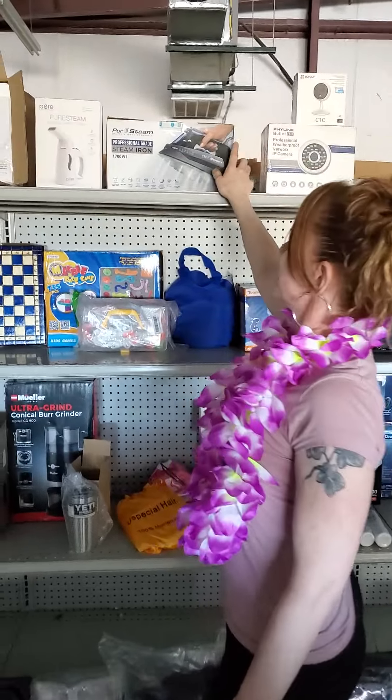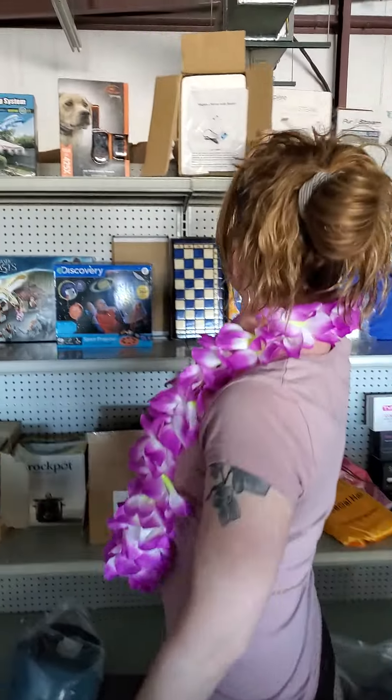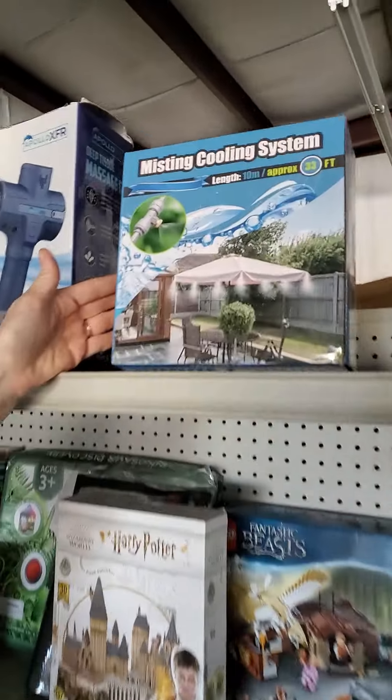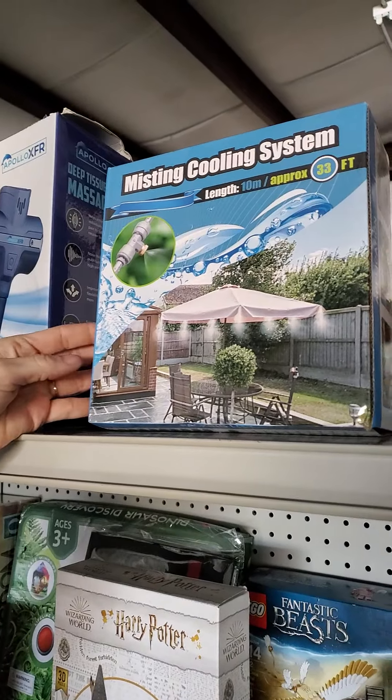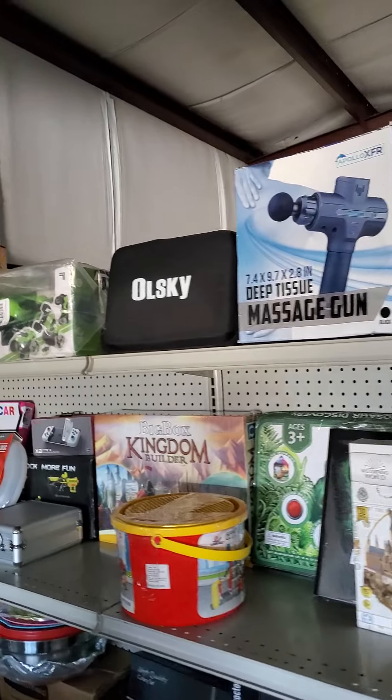Bear with me. We got your irons, your steam iron, your steamer. This is a magnetic stirrer with heater. Your dog trainer. Your misting cooling system — this is even good for ball. I know a lot of people use this for baseball and softball to keep the kids cool in the hot weather. Massage guns. A lot of toys.